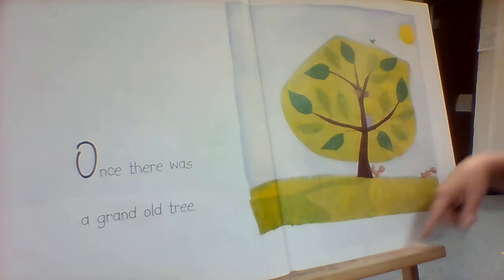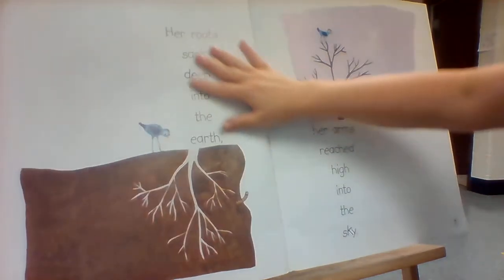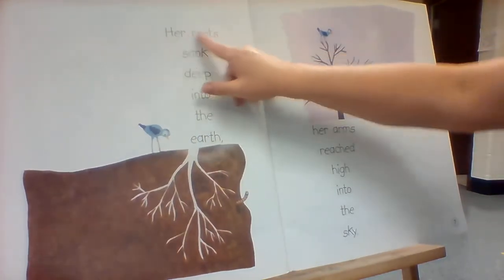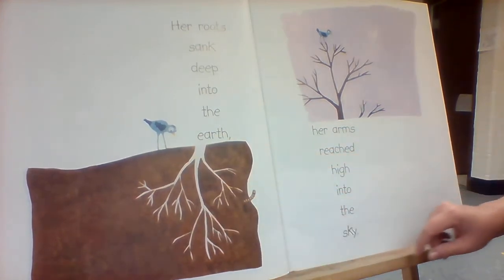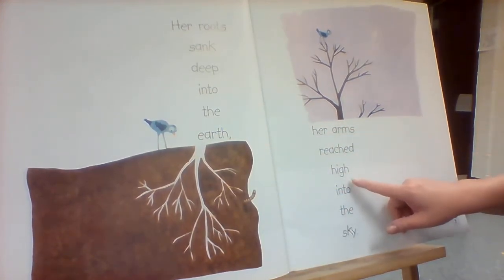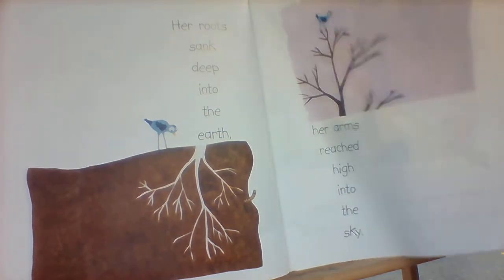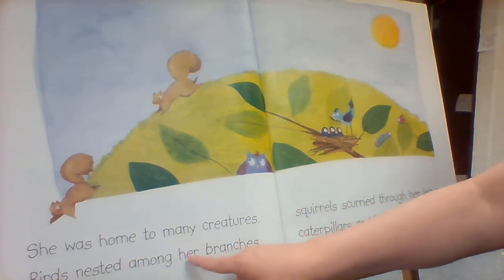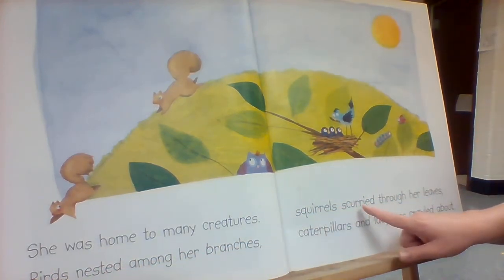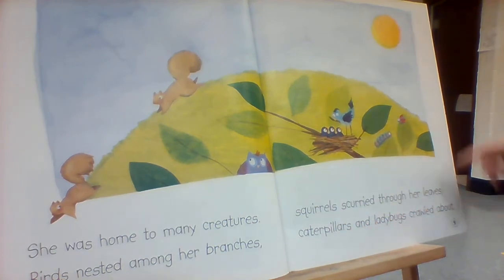Oh look, that tree's helping all these animals. Her roots sank deep into the earth. Oh look at all those roots. Her arms reached high into the sky. She was home to many creatures. Birds nested among her branches. Squirrels scurried through her leaves. Caterpillars and ladybugs crawled about.